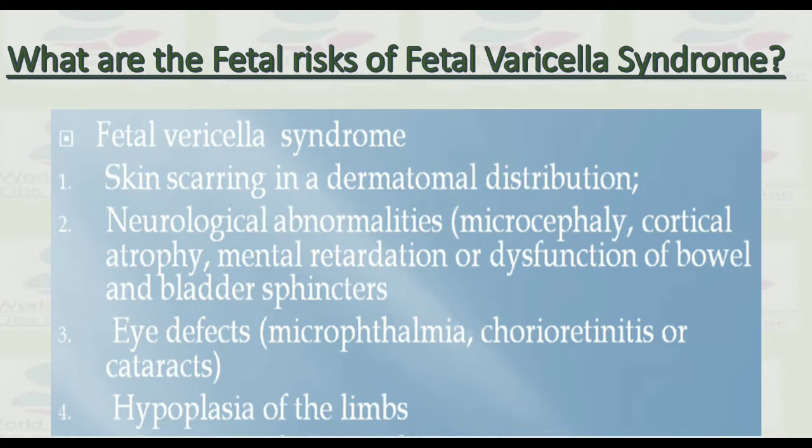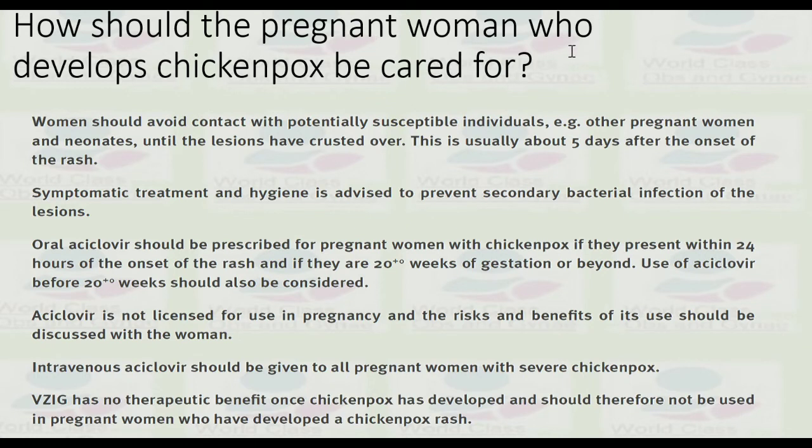How should a pregnant woman who develops chickenpox be cared for? Women should avoid contact with potentially susceptible individuals — for example, other pregnant women and neonates — until the lesions have crusted over, which takes about five days after onset of the rash. Symptomatic treatment and hygiene is advised to prevent secondary bacterial infection of the lesions.